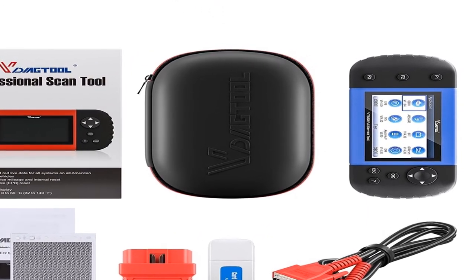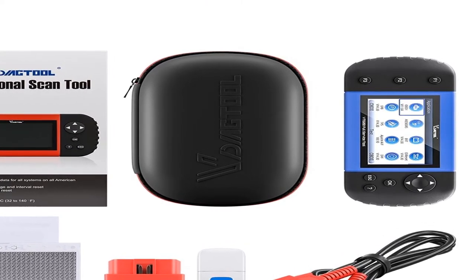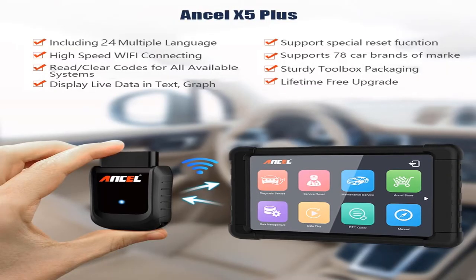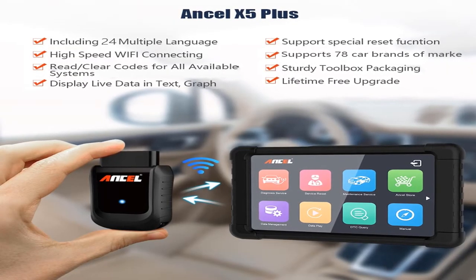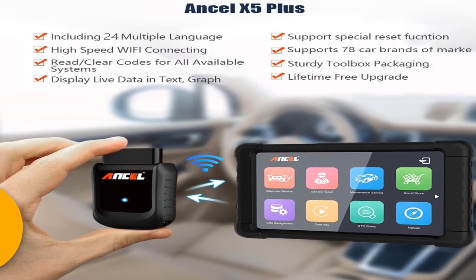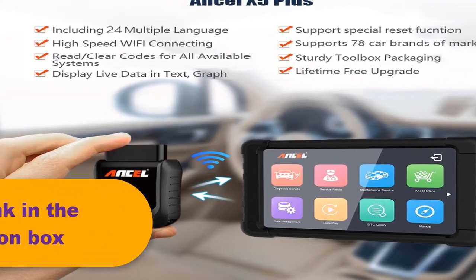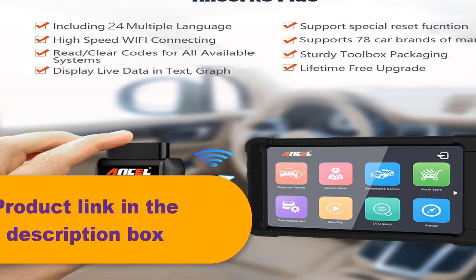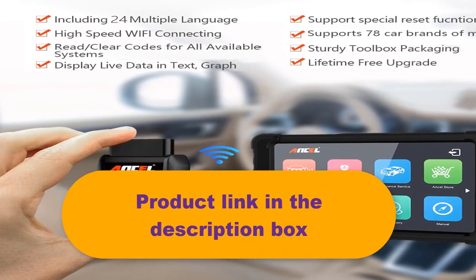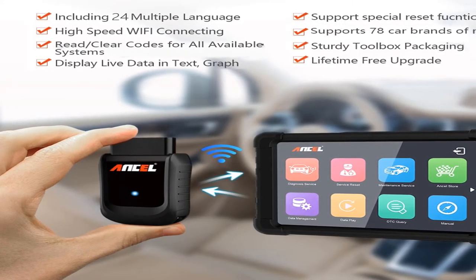Powerful diagnosing functions with overall special functions including resetting, learning, coding, and programming. Good compatibility with wide coverage of vehicle models. High data accuracy. Car models query is convenient. Supports 22 kinds of languages. 3-year warranty. Lifetime free updates. Affordable price. For more information, the product link is in the description box.